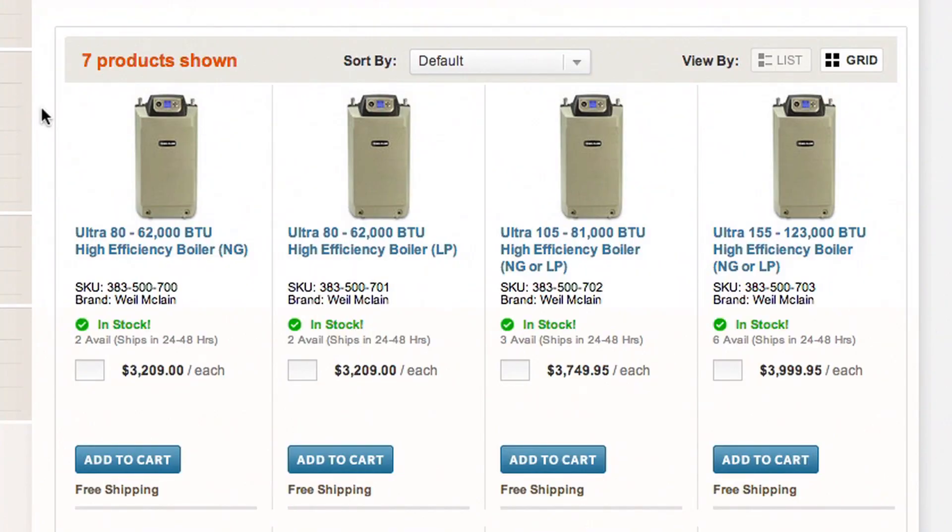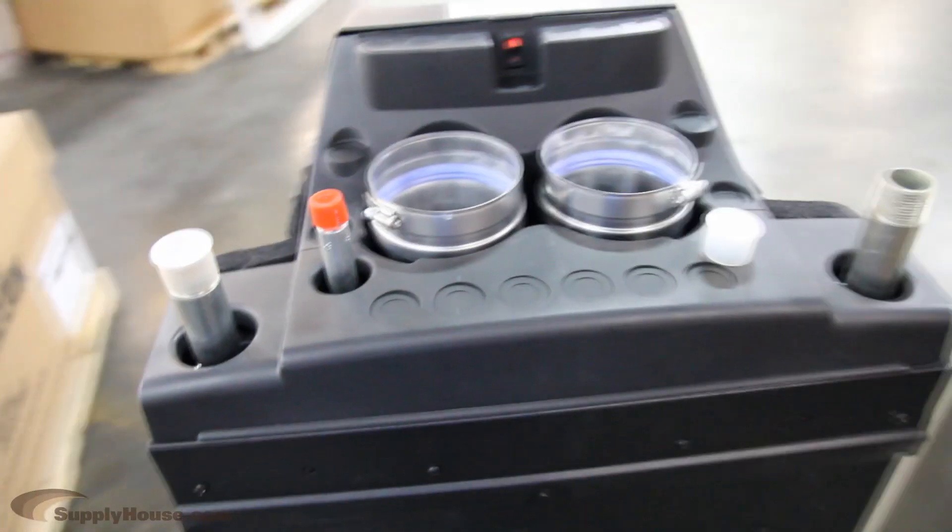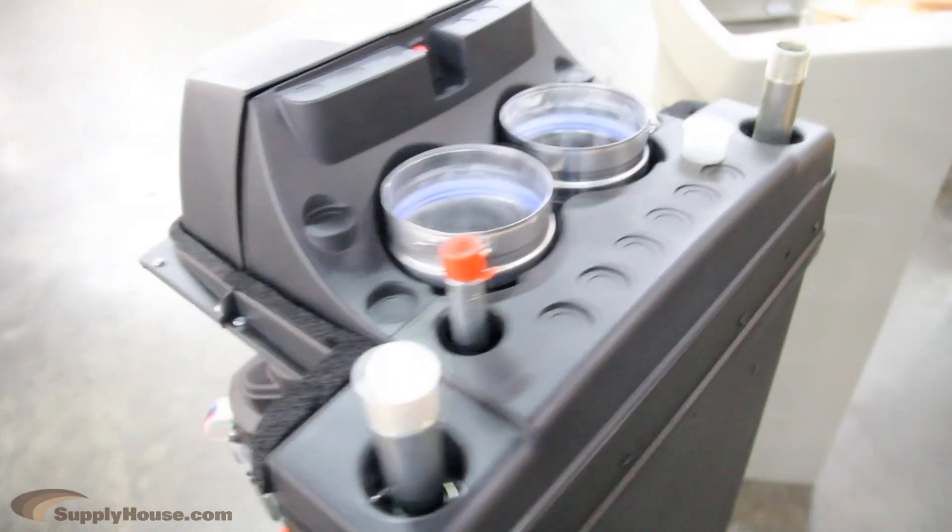The Ultra 80 version can be purchased in either natural gas or propane, and the rest of the series can be configured for both. These boilers provide simple venting options with PVC or CPVC for exhaust and combustion air.